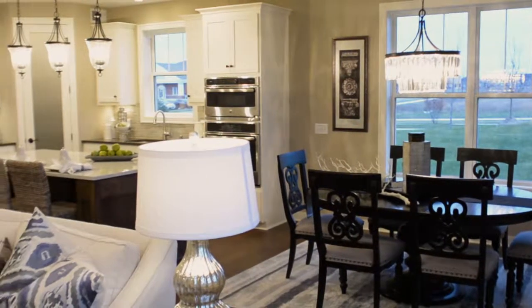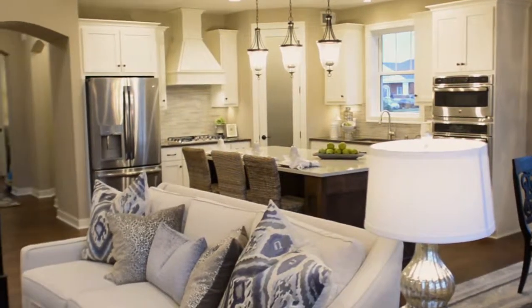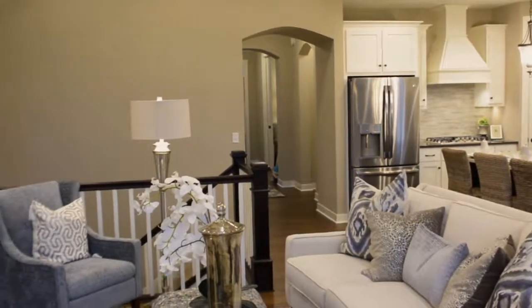The Winthrop model boasts three bedrooms and three bathrooms. It is over 2,800 square feet including a finished lower level, and everything is on one single living level with an open floor plan design.